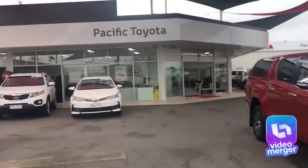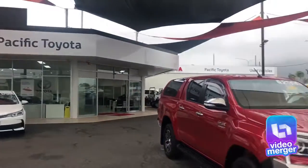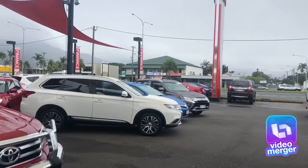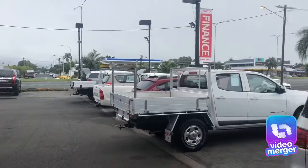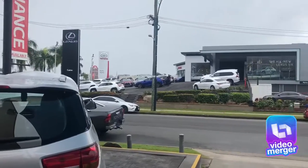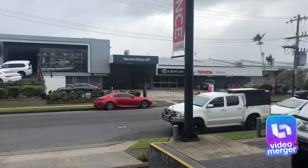We are Pacific Toyota, located at 235 Mulgrave Road. We also have a secondary used car site located at 77 Mulgrave Road, about two kilometres up, and just over the street we have new car Toyota and Lexus. We also have a parts and accessories department and the service centre over the street as well.